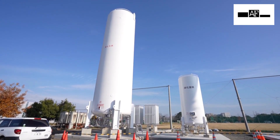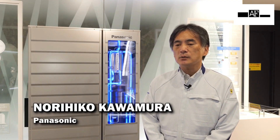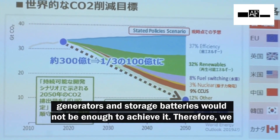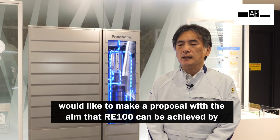A Panasonic representative explains that by combining RE100-compliant solar panels, storage batteries, and fuel cell technology, it should be possible to achieve RE100 targets. The integration of these systems demonstrates a viable path to full renewable electricity for industrial operations.